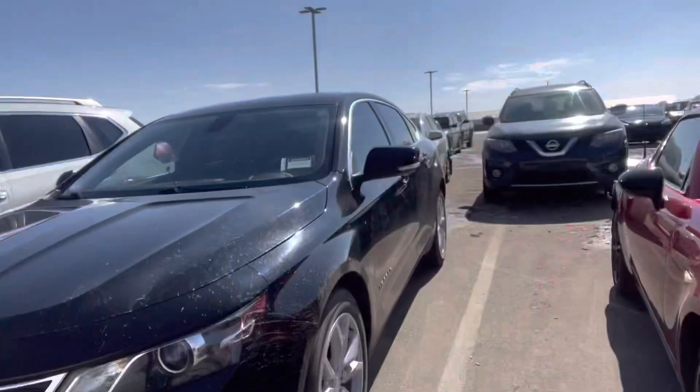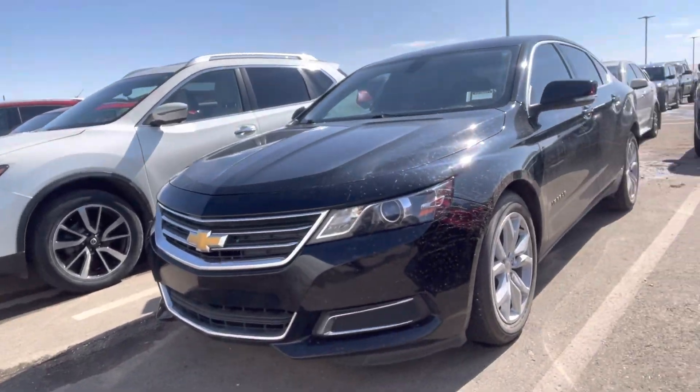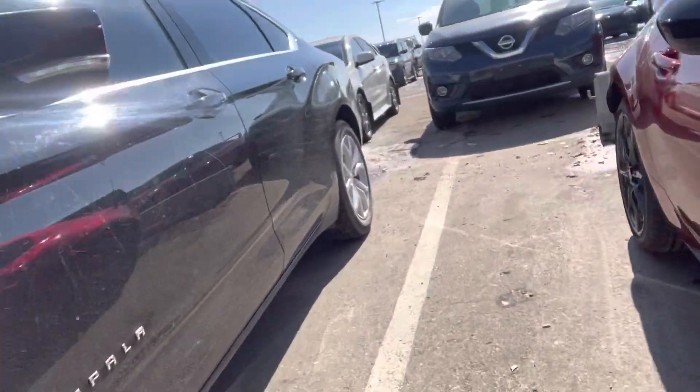Hi Ty, it's Grace here from LA Mazza. I just wanted to make you a quick video showing you this 2017 Chevrolet Impala. It's waiting to be cleaned, but let me open this up for you.